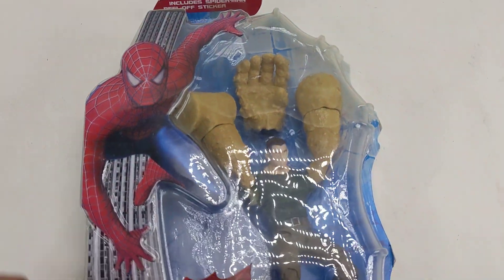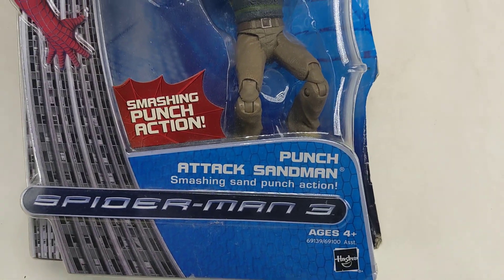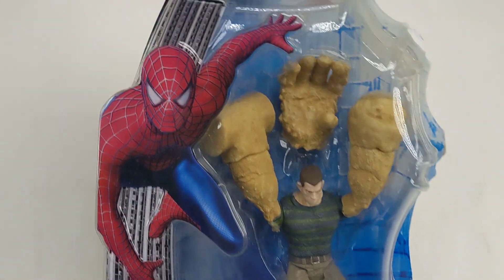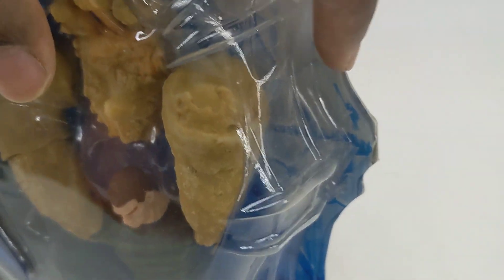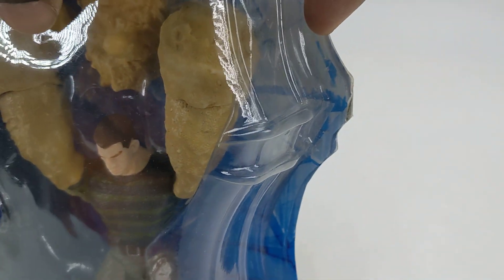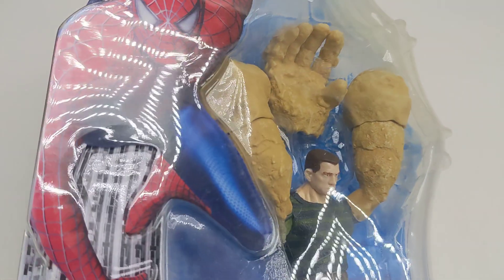Welcome to my channel. This is a Spider-Man toy — actually a punch attack Spider-Man that I have for sale. The package is in good condition, it's new, but on this side right here the plastic is coming off the paper on the back. Besides that, it's brand new, there's nothing wrong with it.